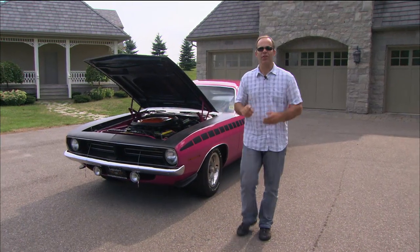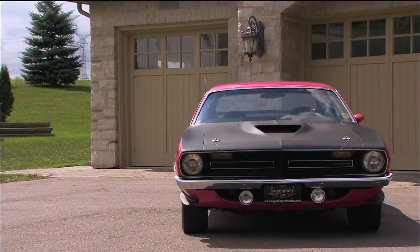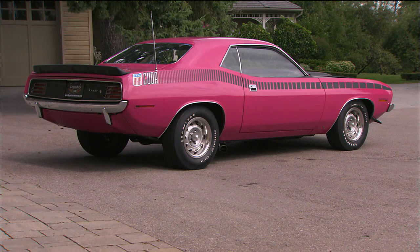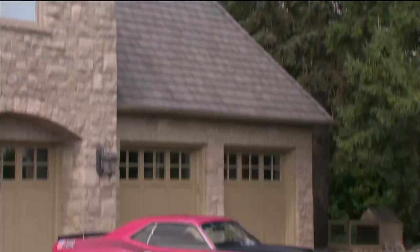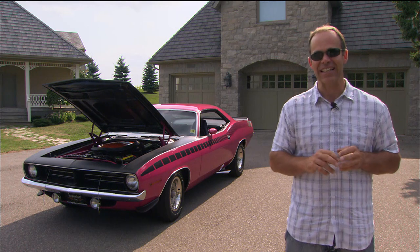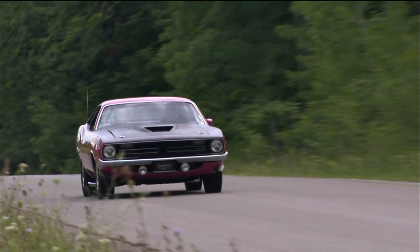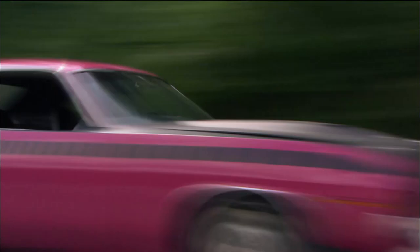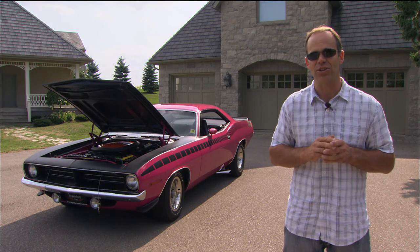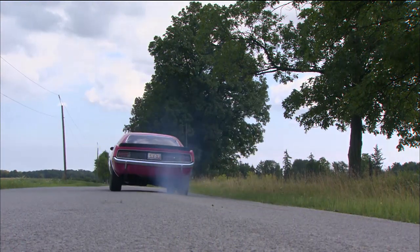There are three things that make this car valuable. Number one, it's a factory AAR with the 340 six-pack. Number two, it's a beautiful ground-up restoration — top and bottom is like brand new and the car drives nicely. Number three, and probably most importantly, the fact that it's a factory FM3 panther pink car. Only a handful of guys had the insight to order a pink car, but that alone gives this car a premium of almost $20,000. If this car were not a pink car, I think it would sell between $60,000 to $80,000. Because of that, I think it's an $80,000 to $100,000 car — and every guy that calls up now wants a pink car. Imagine that.